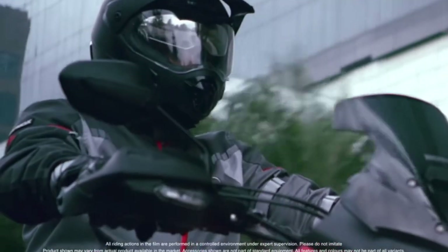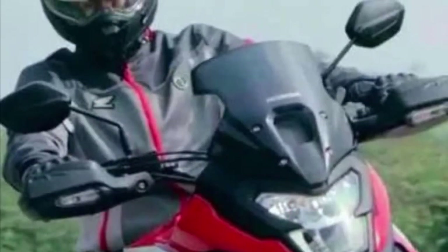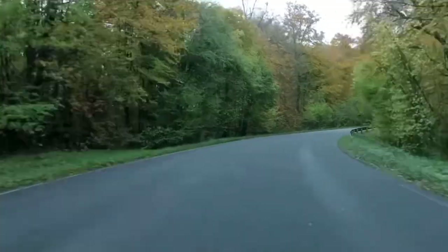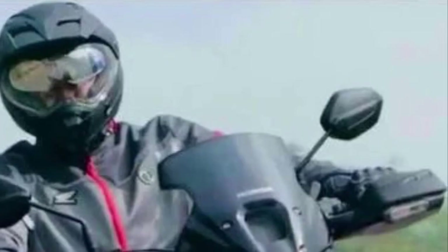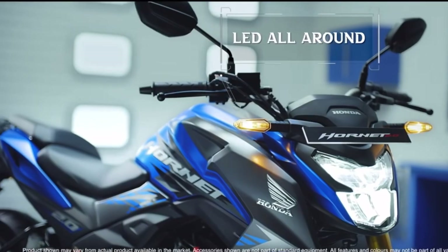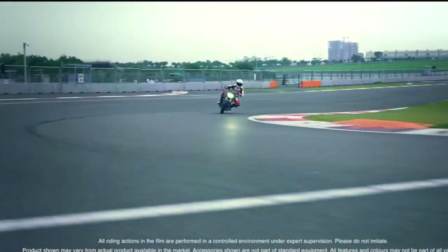It has a wider handlebar and a knuckle guard. In the first-in segment, it has a headlamp, tail lamp, and indicators. It has full LED lighting.